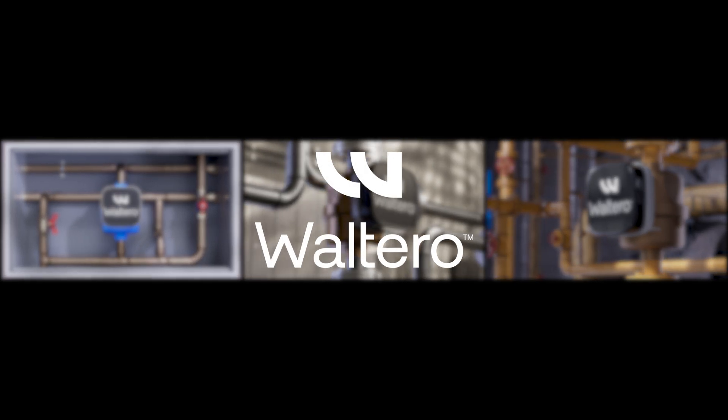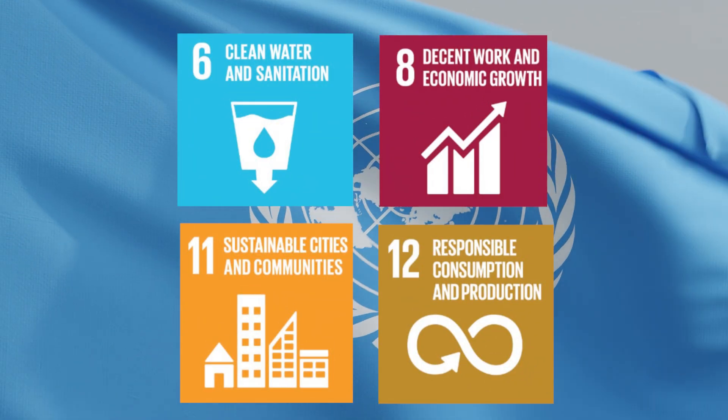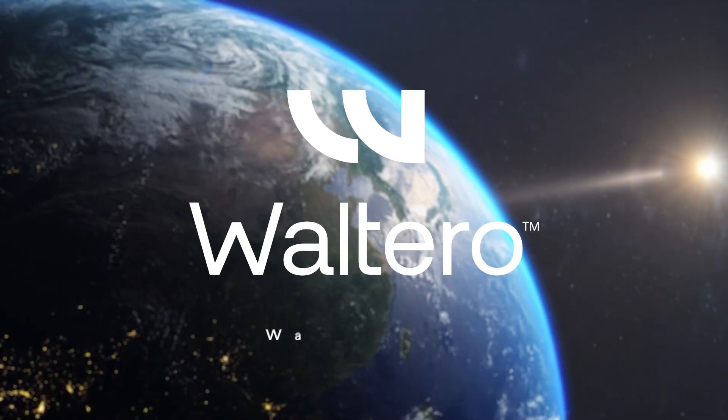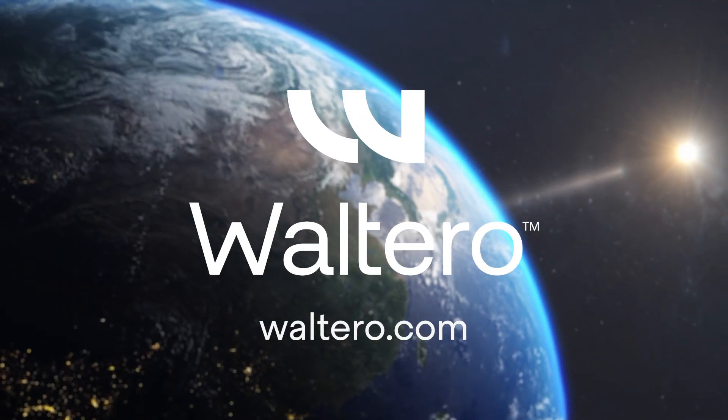Waltero's mission aligns closely with the UN Sustainable Development Goals, helping to prevent water waste and optimize energy use globally. Join us today in building a resource-intelligent world.